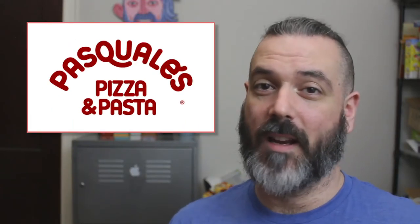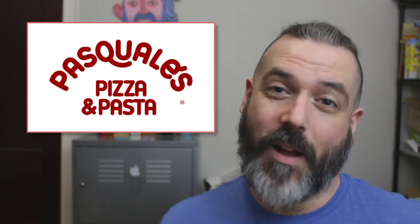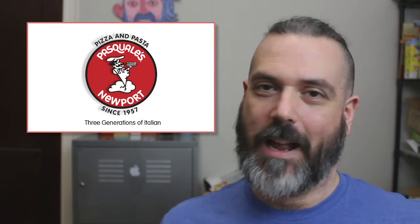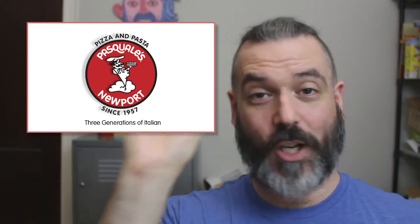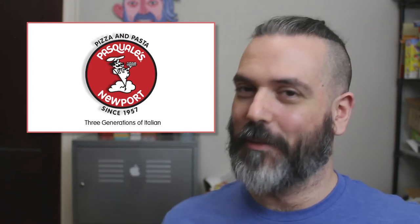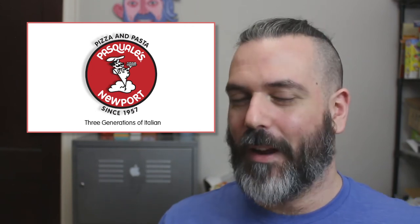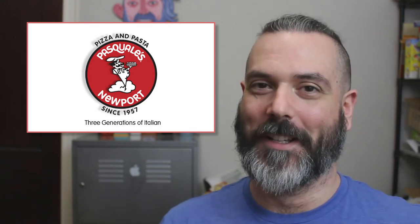The first logo is from Pasquale's Pizza and Pasta, based in Ohio. It's a very simple logo. I like the roundness of it — it's not the best logo, but it's still better than Pasquale's. The next logo is Pasquale's Newport, based in Kentucky. I like how the logo is very circular and very mobile friendly, which is important. The character drawing in the center is a little iffy, but it still has some character. So again, better than Pasquale's.